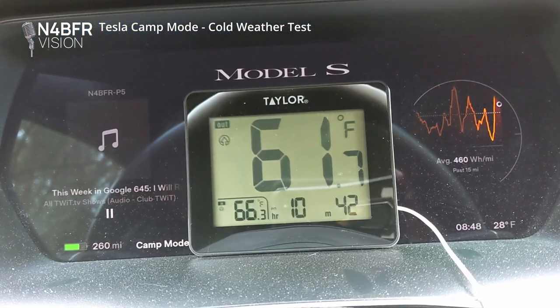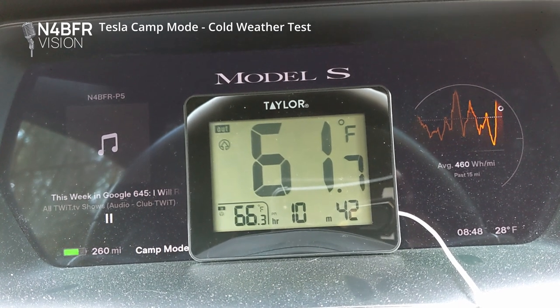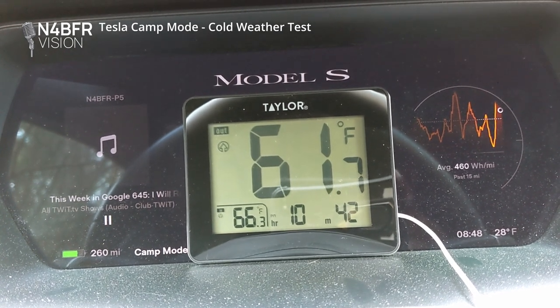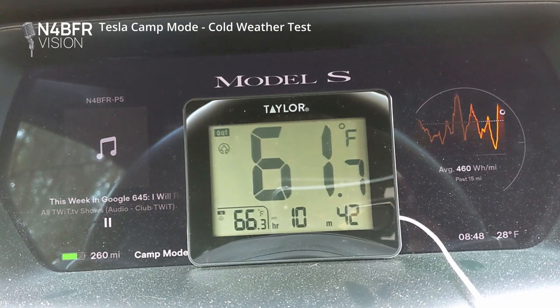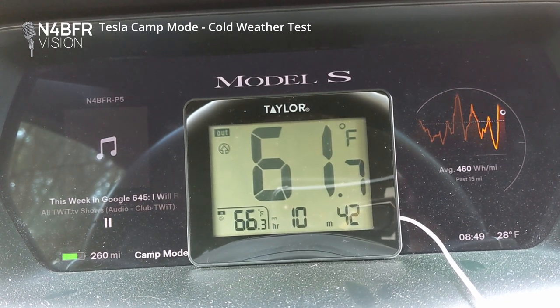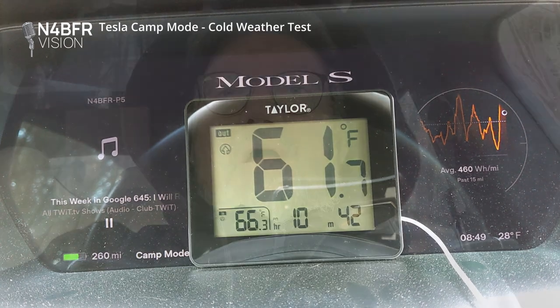Another 12-minute check-in: used three miles of range in the last stretch. I turned off the seat heater for a bit because I didn't really feel like I needed it given the 61-degree temperature. I had gotten warmed up, I've got the blanket on, and the car is pretty much staying at a steady 61 at this point.